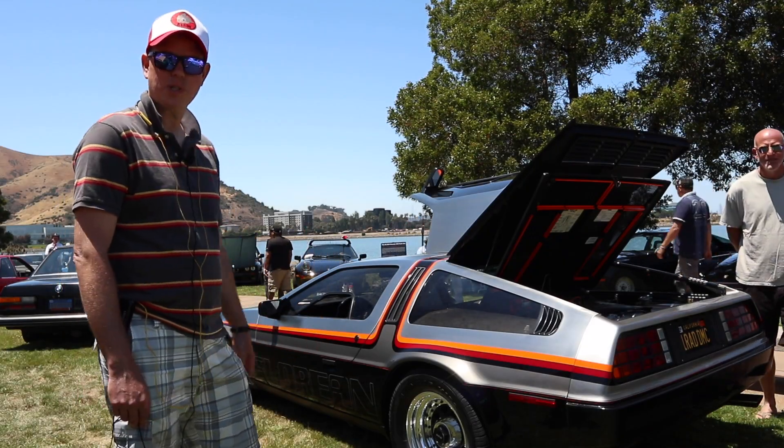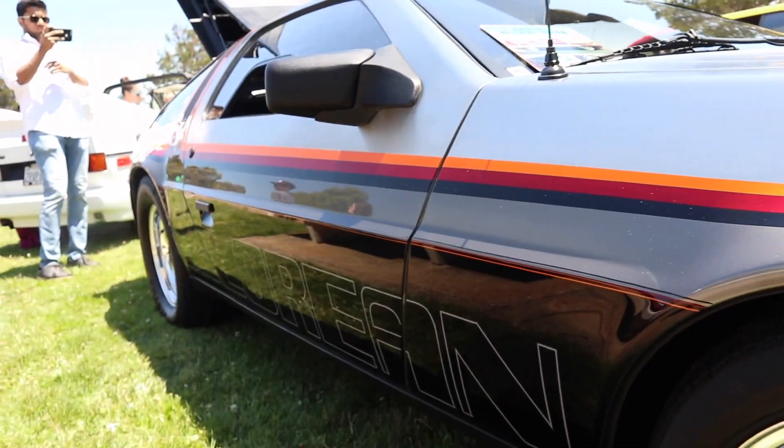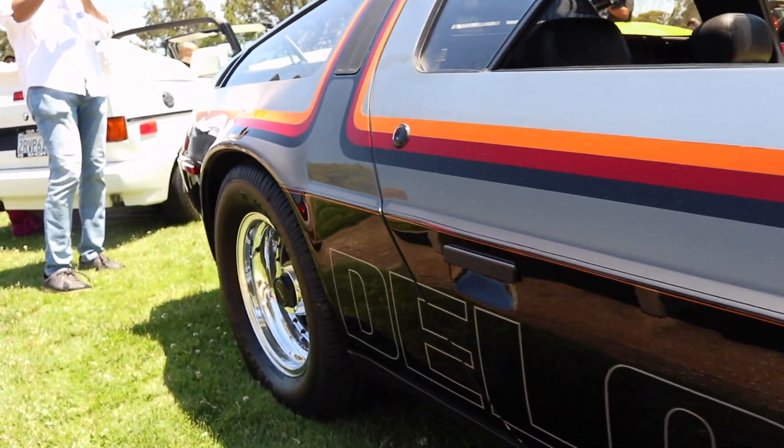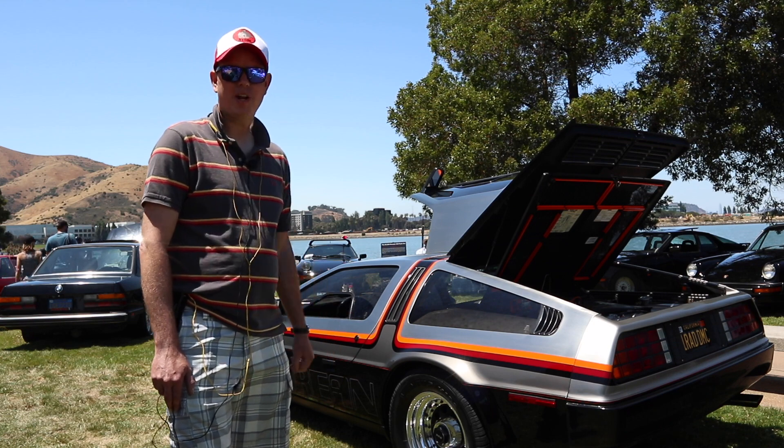However, this DeLorean is quite special — it's special to me as well — because of the customization this car had in 1982. It was originally purchased in Stockton, California by Skip Hess, the owner of Mongoose Bicycles, or BMX Products, Inc.